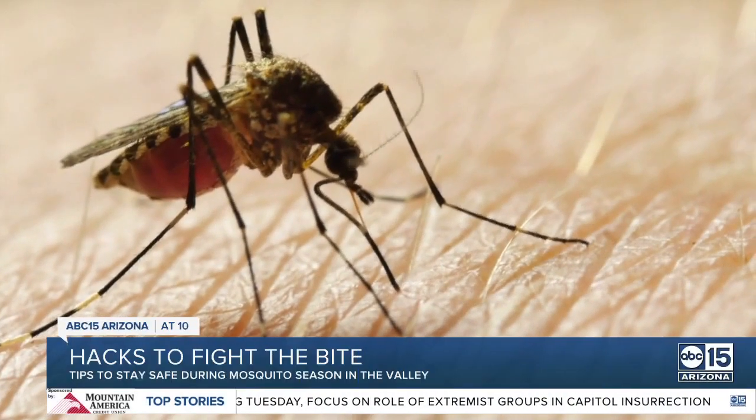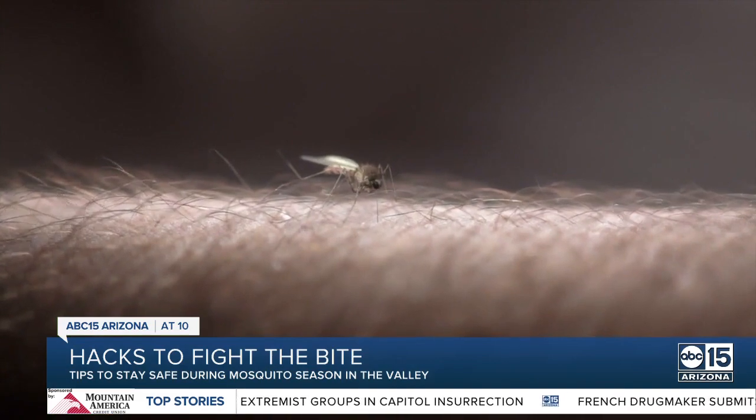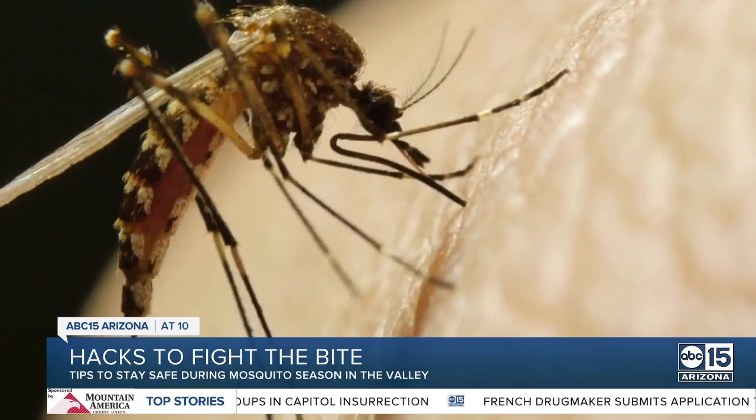Tonight at 10 — mosquitoes certainly know how to ruin a nice summer evening, and given that it's peak season during monsoon, the worry for West Nile continues growing across the valley. And tonight, ABC 15's Luzelia Campiero is sharing some tips — tips you may not have heard of — to fight the bite.